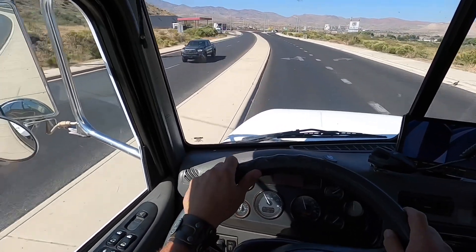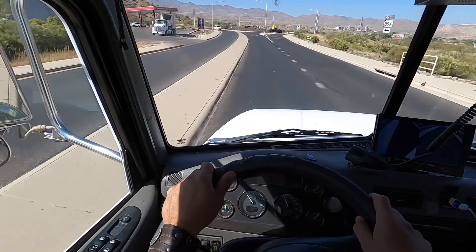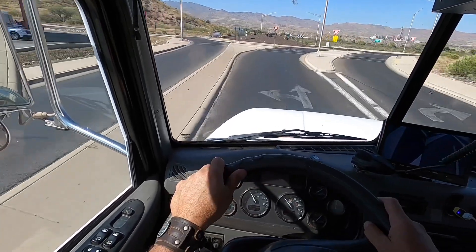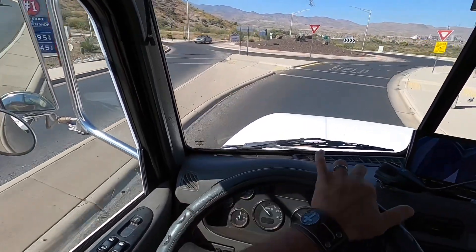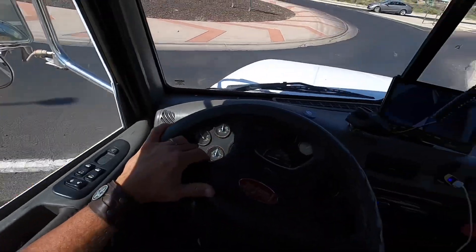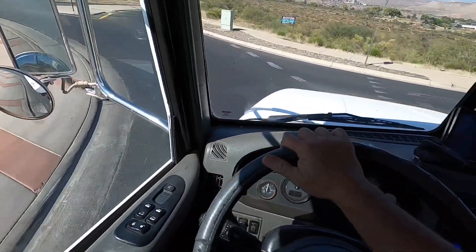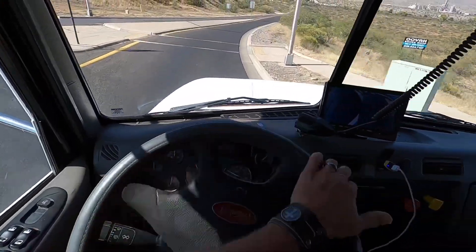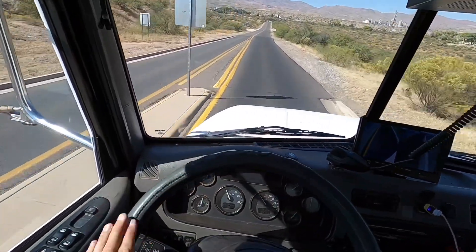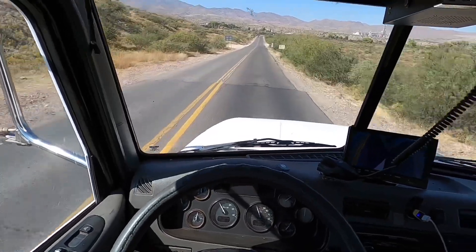Welcome back, guys. This is my second day of driving the dump truck here on this new side hustle working for an excavation company. I am on my way out to one of my favorite gravel pits at Martin Marietta, out of the big cement plant here in Clarkdale, Arizona, and I'm about to get about 18 tons of one inch minus road gravel.